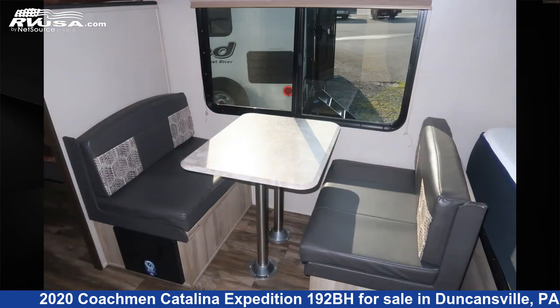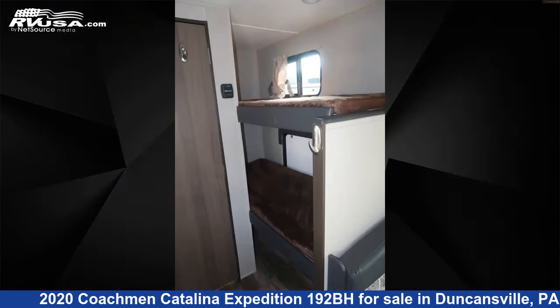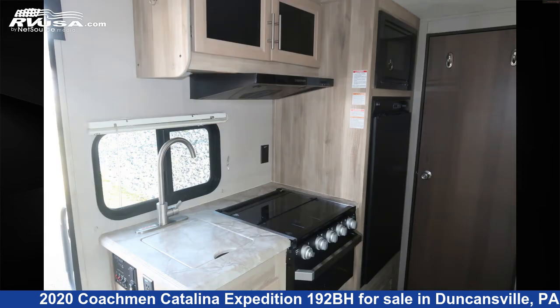The floor plan layout of this travel trailer features bunk beds. The unloaded weight of this 2020 Coachman Catalina Expedition 192BH is 3,895 pounds.